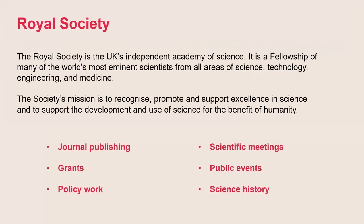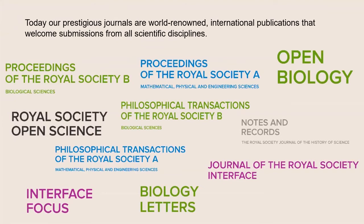Just to introduce you to us briefly before we really start, the Royal Society is the UK's Academy of Sciences. As well as publishing, we do lots of other activities, including things like policy work, funding research and holding scientific events. You can find out about all of these other activities by visiting the Royal Society's website. One of our journals, Philosophical Transactions, is actually the longest running scientific journal in the world, and it was founded in 1665.